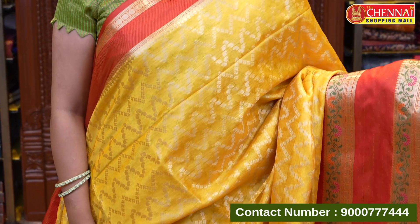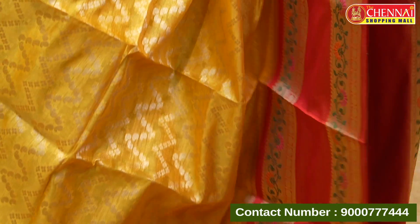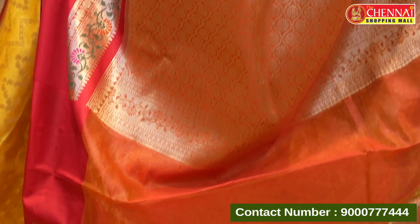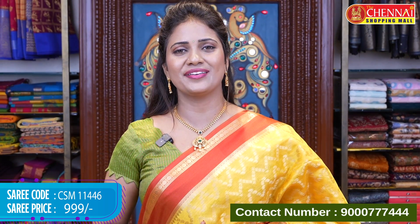The next color option is yellow and red — a beautiful color, not exactly red but a gold and rust color highlight. This is the second color in soft chanderi silk. Saree code CSM 11446, price 999 rupees only.